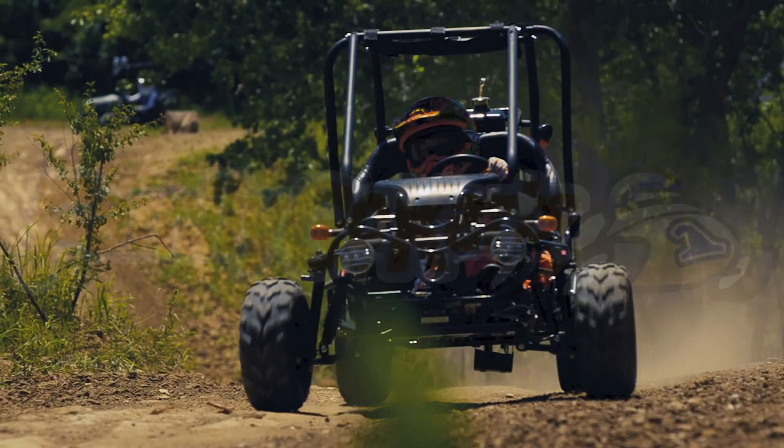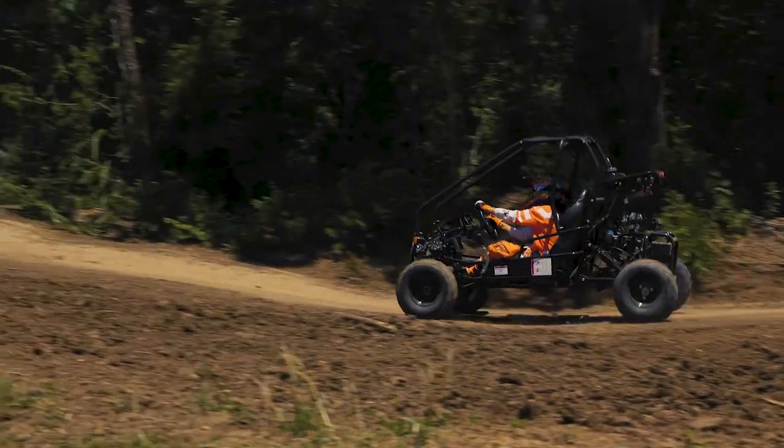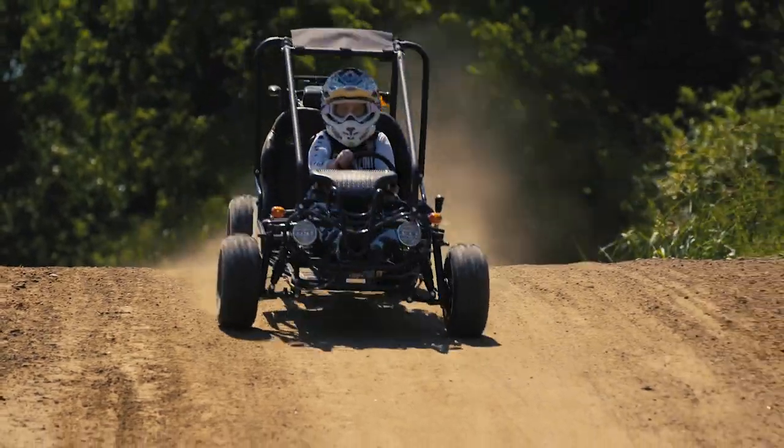Tau Motor features the new GK 110cc go-kart, putting out 6.5 horsepower with a top speed up to 30 miles per hour.